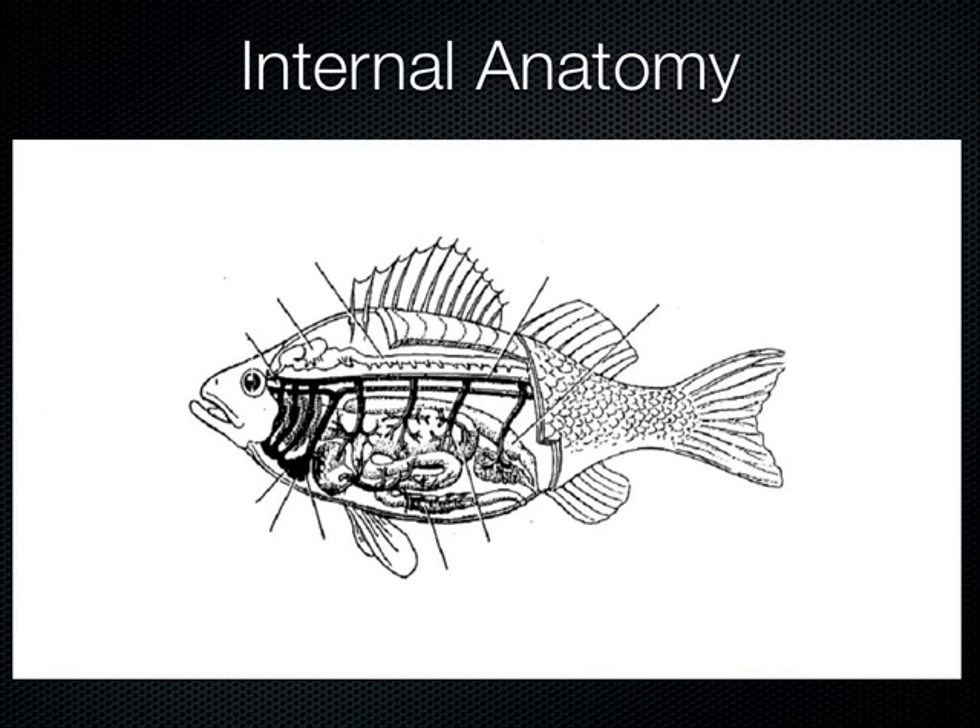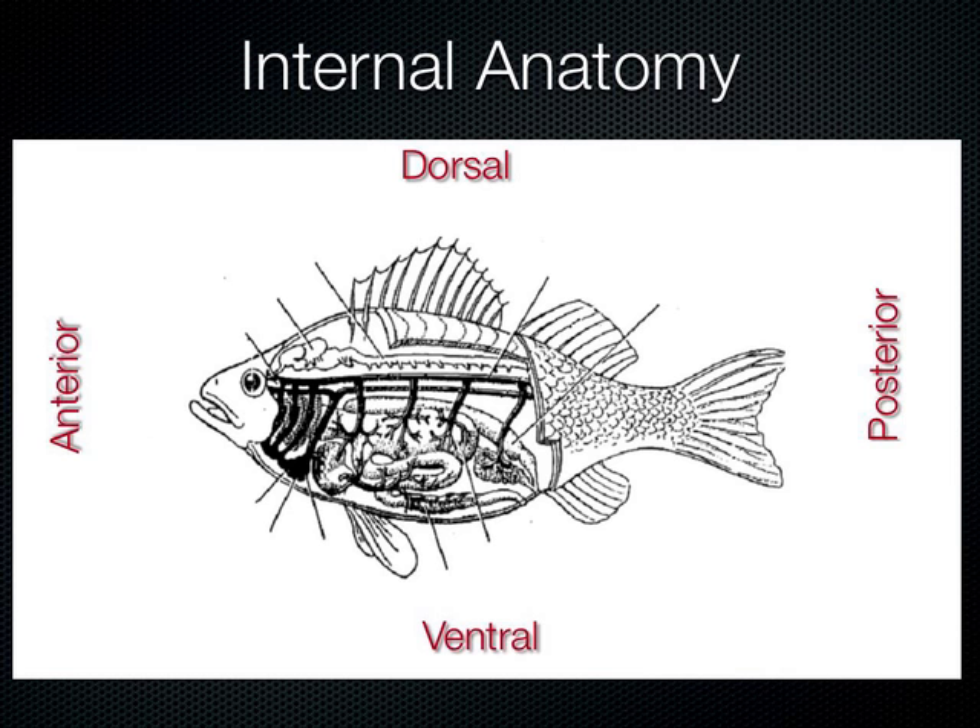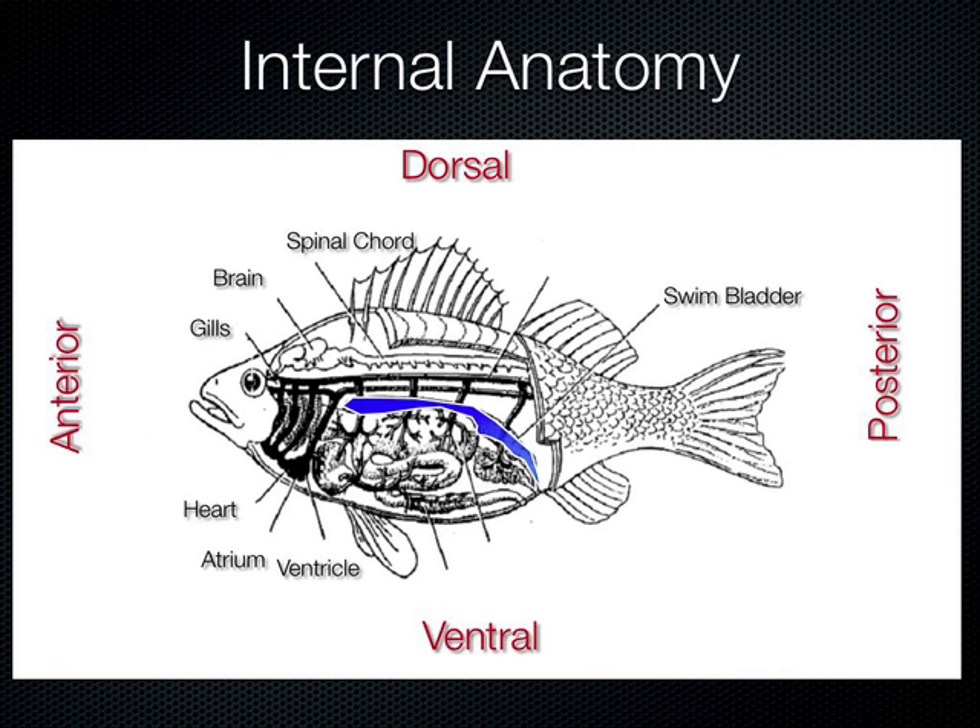For the internal anatomy of a fish: dorsal is the top side, ventral the bottom. The heart is ventrally located — it's small, with the atrium receiving blood. There's also the stomach and intestines, where nutrients are absorbed.